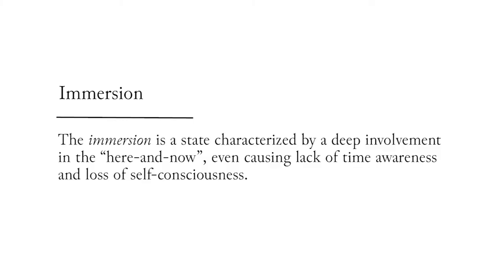What do we mean precisely with immersive experience? There are different definitions of immersion given by several authors. Generally speaking, immersion is a state characterized by a deep involvement in the here and now, even causing a lack of time awareness and loss of self-consciousness. The individual is completely absorbed by what is happening.